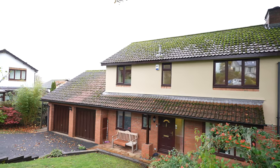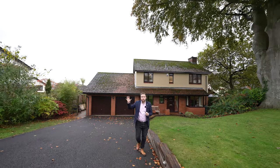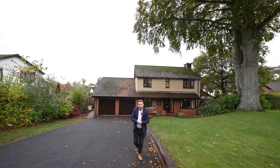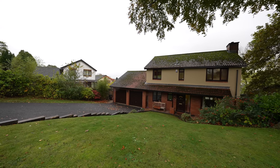So what this property has to offer is spacious family accommodation, ideally located just a stone's throw from two primary schools as well as the heart of Chepstow town centre. If you are searching for a family home that you could stay in for years to come, get in touch to arrange a viewing with one of the team.